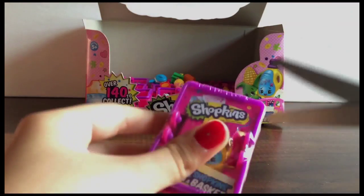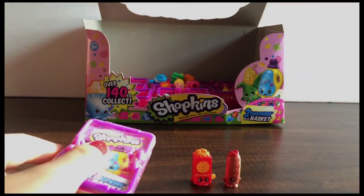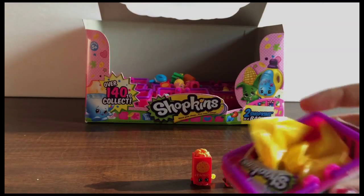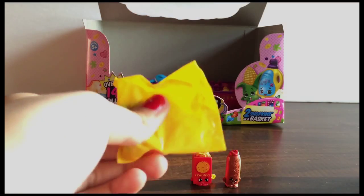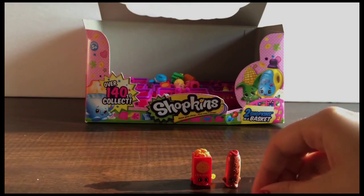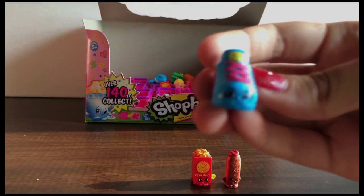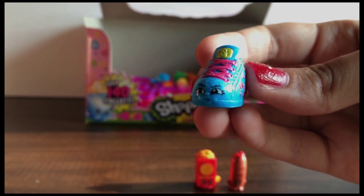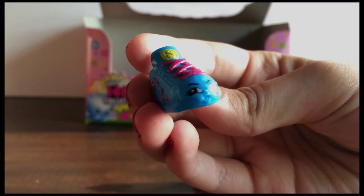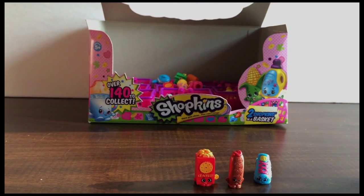Here's the other Shopkins basket that we're going to open today. Let's see what is inside — plastic wrap — and I see the two blind baskets already. These just get my heart racing. I absolutely love these, so let's see who we got. It is Sneaky Sue! I love Sneaky Sue — she is one of the ones that we adore. She's a sneaker, and she just has this little look like she's going to sneak off and do something.